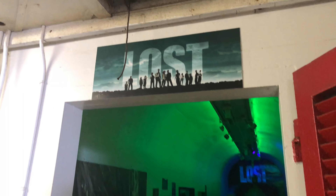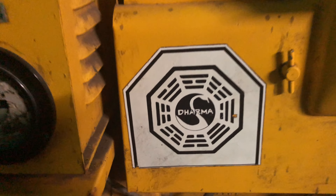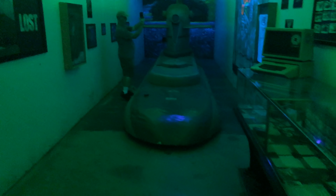This part of the bunker is dedicated to Lost, the TV show. We can see the Dharma logo. I'm not sure this polar bear was actually used in filming, but there's a bunch of props in here.